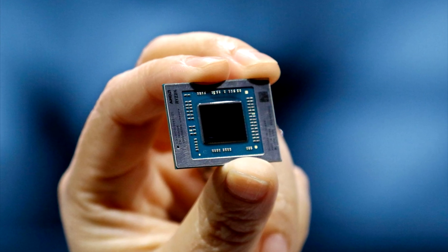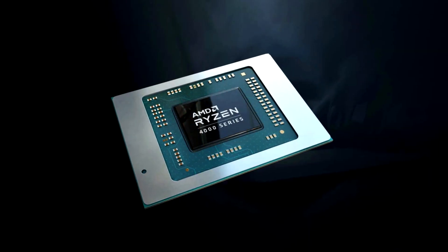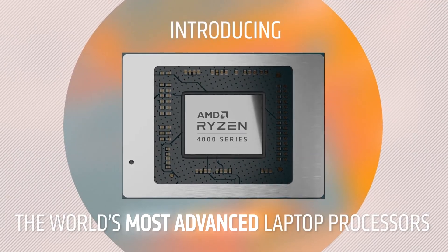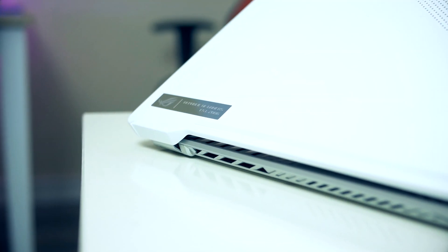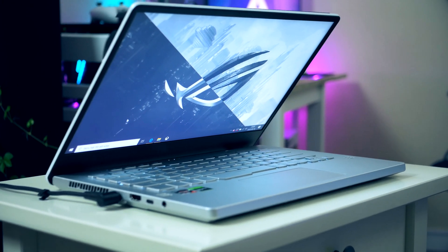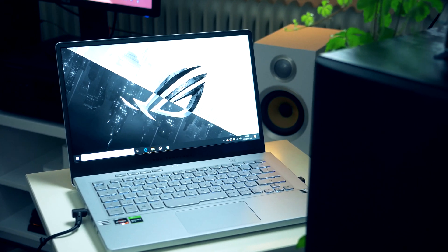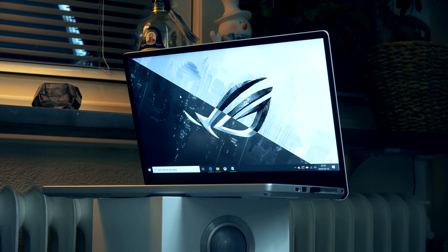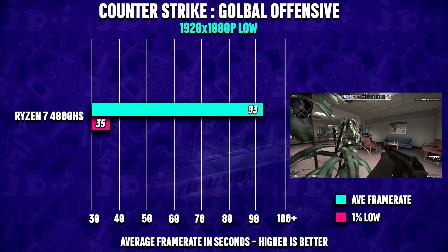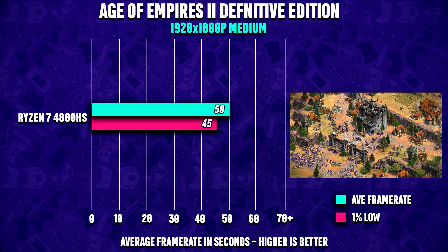A few months ago AMD released their Ryzen 4000 lineup called Renoir for mobile devices. I decided to try out Asus's new Zephyrus G14 — a 14-inch gaming laptop with AMD's Ryzen 4800HS processor, fast enough to run eSport-like games without a dedicated graphics card, featuring a Vega iGPU similar to Intel's HD graphics, but powerful enough to run many less-demanding games with pretty good results.